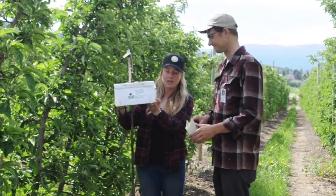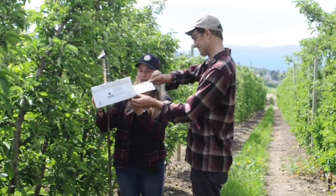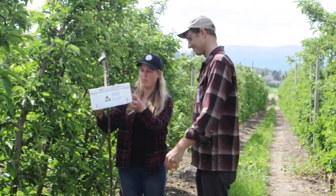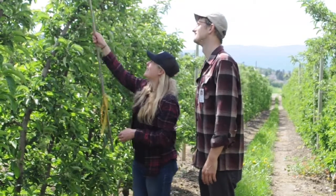Pheromone traps are an important way to monitor codling moth populations. However, like every tool, they are not perfect. There are situations where codling moths can cause damage to your orchard and they will not be caught in your trap. Pheromone traps are no substitute for being in your orchard and having eyes on your fruit looking for damage.